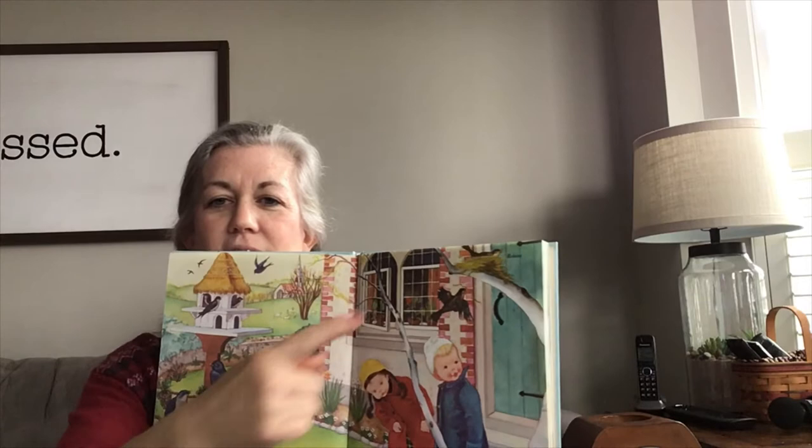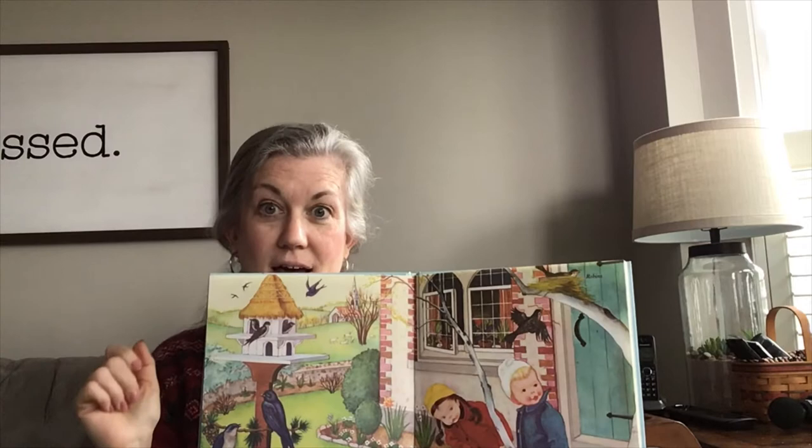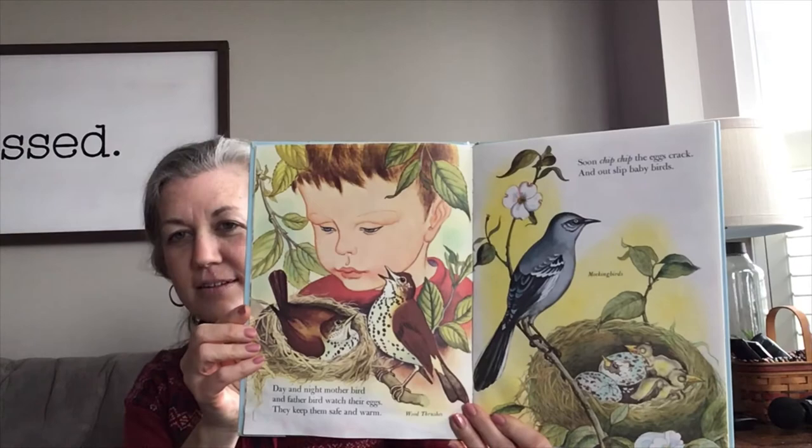I wonder if nests are inside the birdhouse. That would be interesting to find out. Day and night, Mother Bird and Father Bird watch their eggs. They keep them safe and nice and warm.